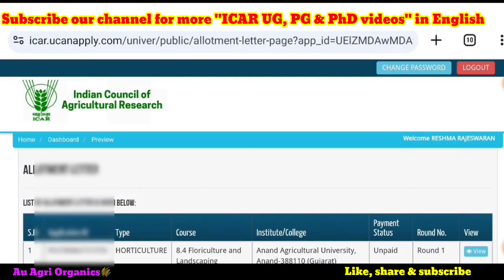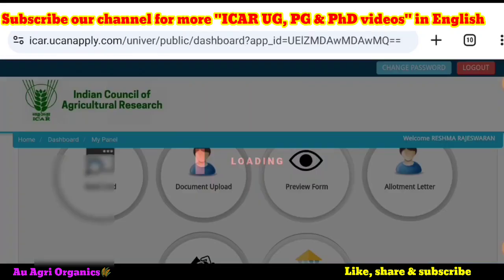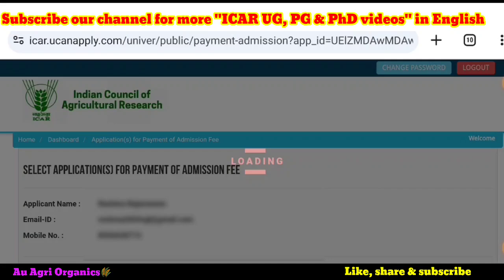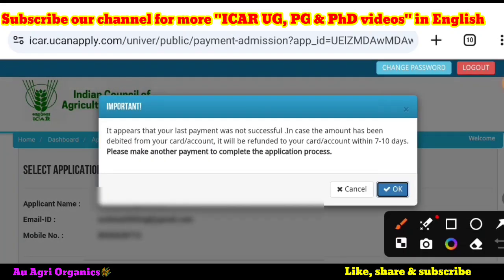You can download the allotment letter to see which college you have been allotted. As mentioned in the previous videos, it will appear the same way. Here there will be the option for the admission payment. You can click on this admission payment, and once you click on it, a new screen will come up.